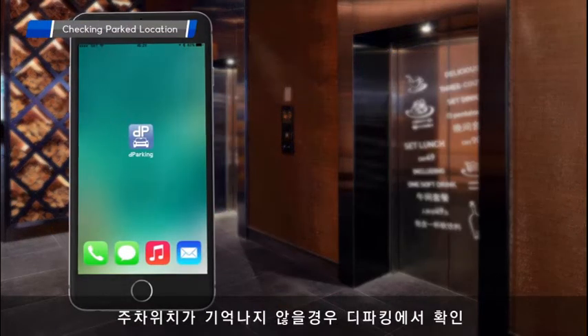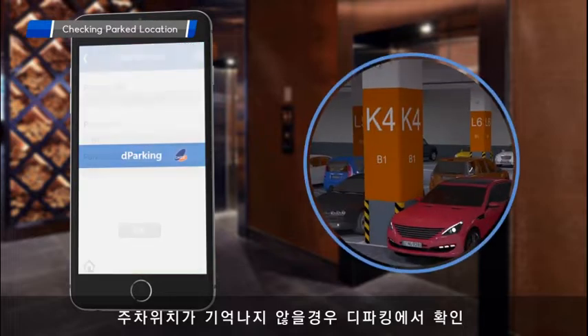If customers don't remember where they parked their vehicles, the de-parking app informs them of their car's location.